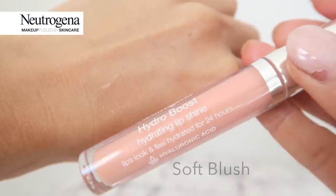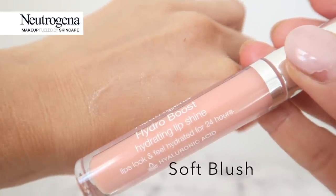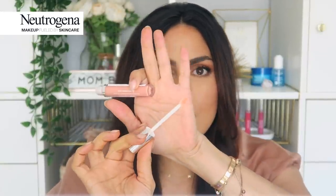We're going to get right into it. I'm starting with Soft Blush — a very soft pink, almost like a translucent pink. These applicators are really nice to cover your lips.